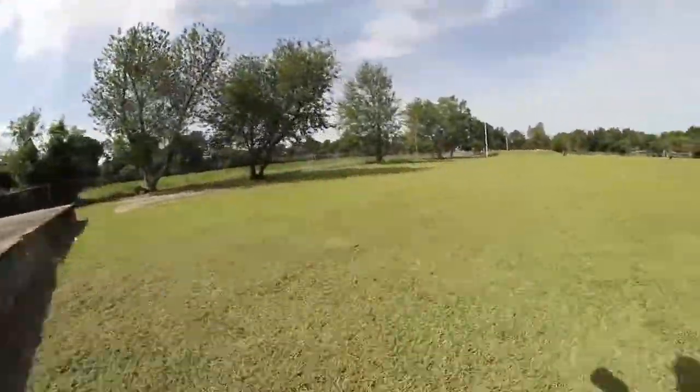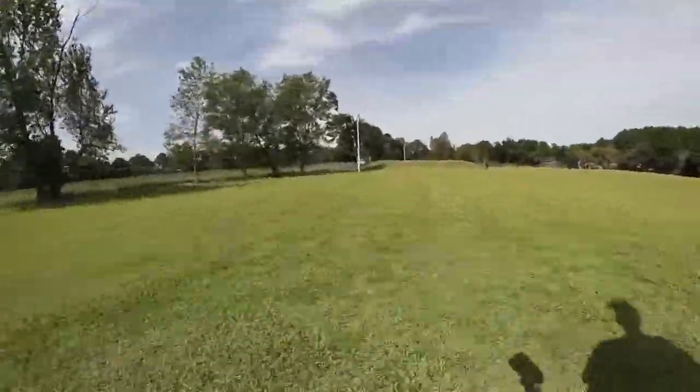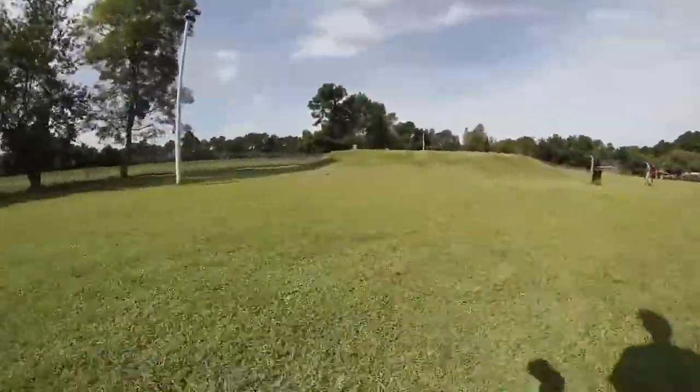After you've parked your car, there's quite a walk all the way to the skate park. You'll notice there's no sidewalk, so if the grass is wet, your shoes are going to get wet as well.